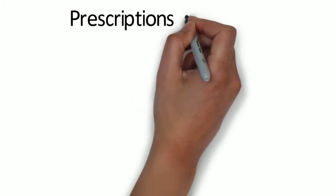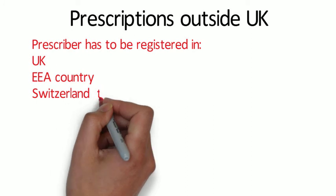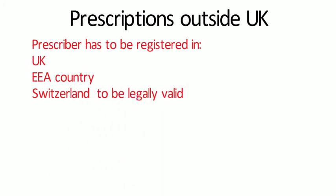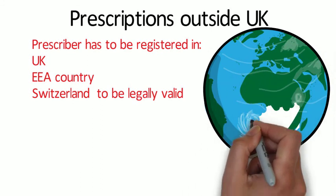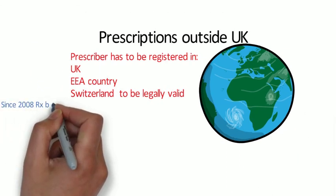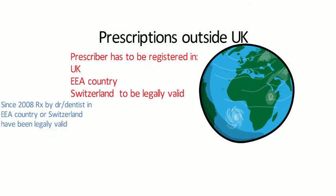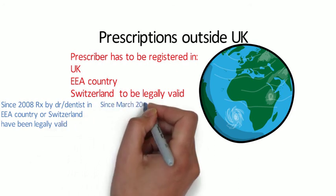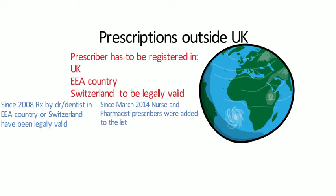Looking at prescriptions outside of the UK: unless the prescriber is registered in the UK, or in an EEA country or Switzerland, then a prescription for a POM is not legally valid in the UK. Patients presenting with prescriptions signed by practitioners from outside these areas will need to be referred to an appropriate UK prescriber. Since 2008, valid prescriptions issued by doctors or dentists in an EEA country or Switzerland have been legally recognised in the UK. From March 31st 2014, the law was amended to extend the range of prescribers, and now nurses and pharmacist prescribers can also be accepted.